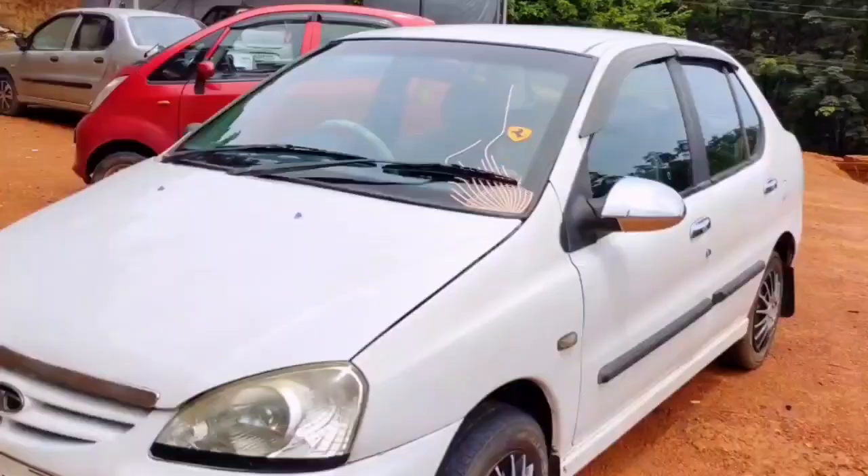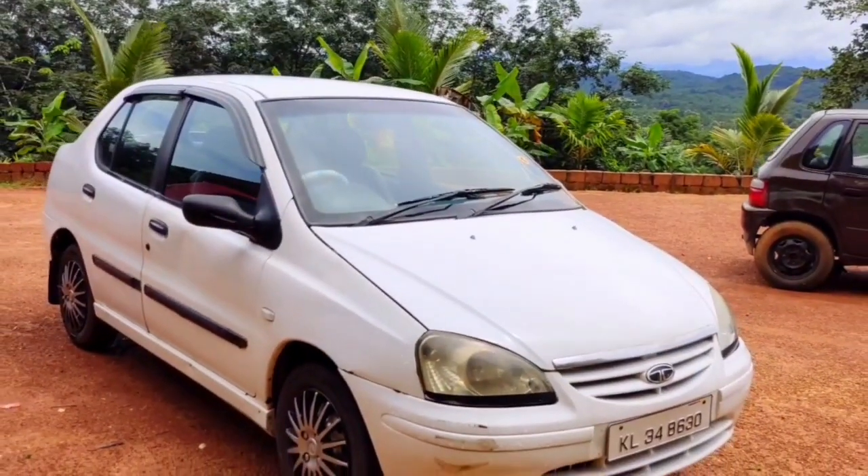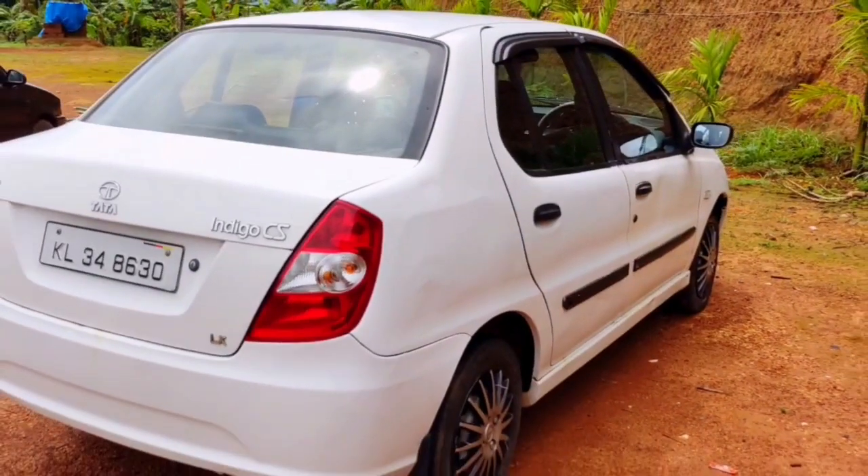From the next — Tata Indigo. It is diesel.